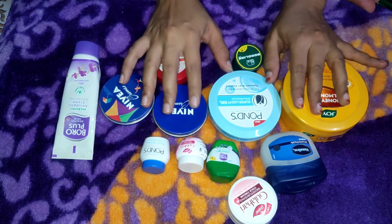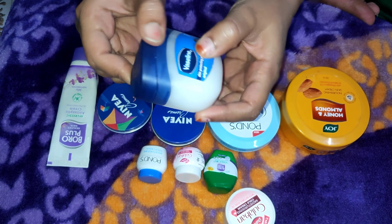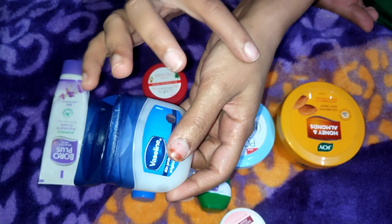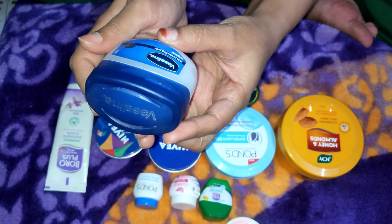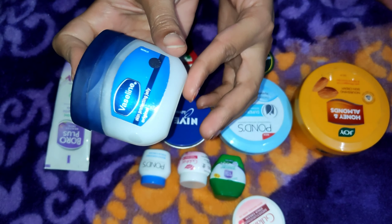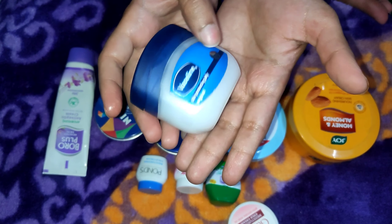Friends, here are some moisturizers. First of all, I picked Vaseline — a product I had a lot of trust in. I also used my highlighter on my legs and then I used my face moisturizer. If you want more details, you will see the link in the description.